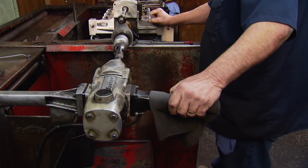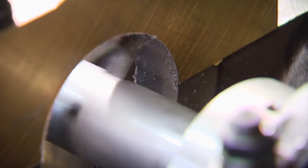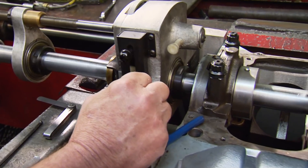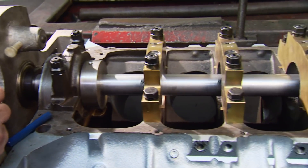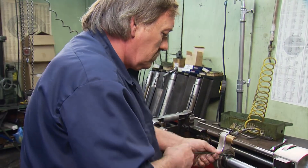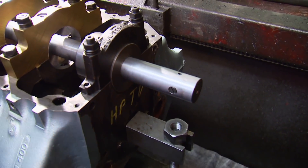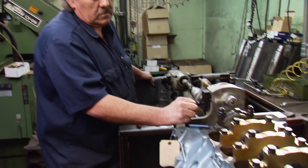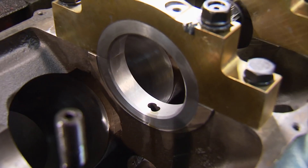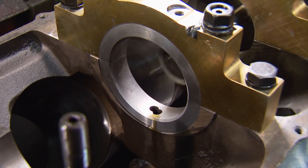After painting the block for rust protection, the next critical steps are boring and honing the main caps. This is an interference cut, which means Ronnie the machinist only cuts the cap half of the bore. It's crucial that he only takes a little bit of material away at a time — especially in the thrust area. You cut too much, and once you cut the block, you're done. On the final pass, he leaves about 5,000ths so all the mains can be line honed to the exact same size.